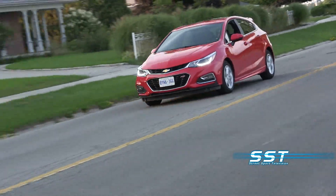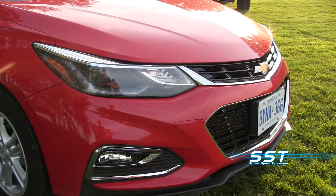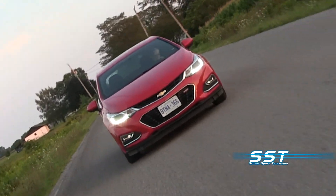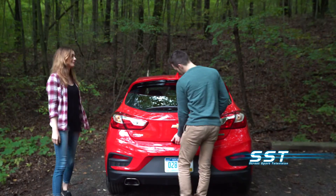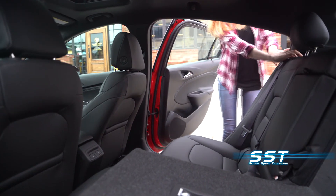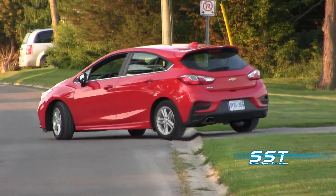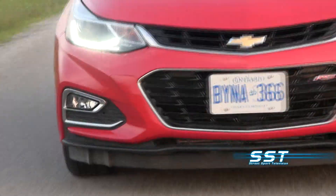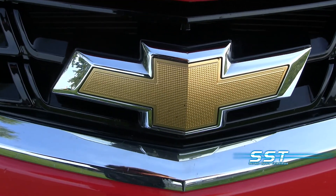The new Chevy Cruze — the word is practical. That's what makes it good, and that's what makes it not so good. The big news with the Chevy Cruze is the addition of a hatchback. It gives you 23 cubic feet of cargo area. Fold down the rear seats, and you get 47 cubic feet of cargo area. This is also a car that is built fairly well. It's tight, it's solid, it's quiet, it's North American, it's practical. That's good.